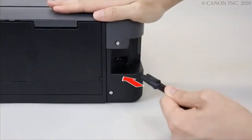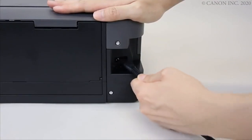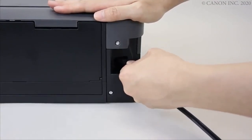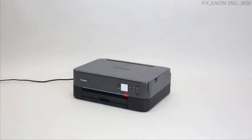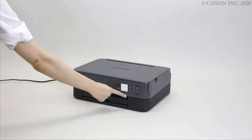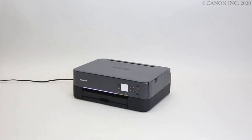Smartly designed for both wired and wireless functionality, the TS6420 lets you print from your smartphone or tablet quickly and easily using Apple AirPrint, Mopria Print Service, and the Canon Print App. Front and rear paper feeding allow you to load up to 200 sheets at a time, and versatile paper supports enable simultaneous loading of both plain and photo papers.